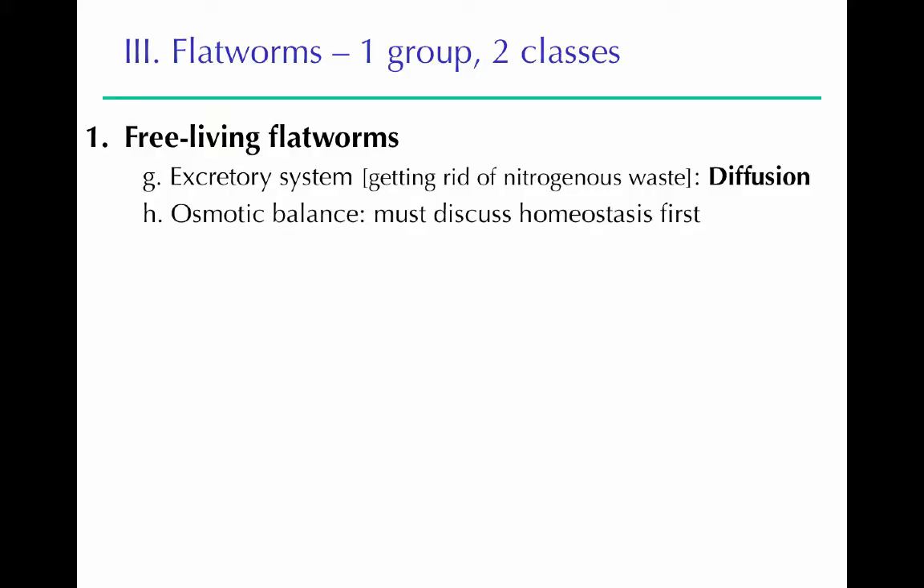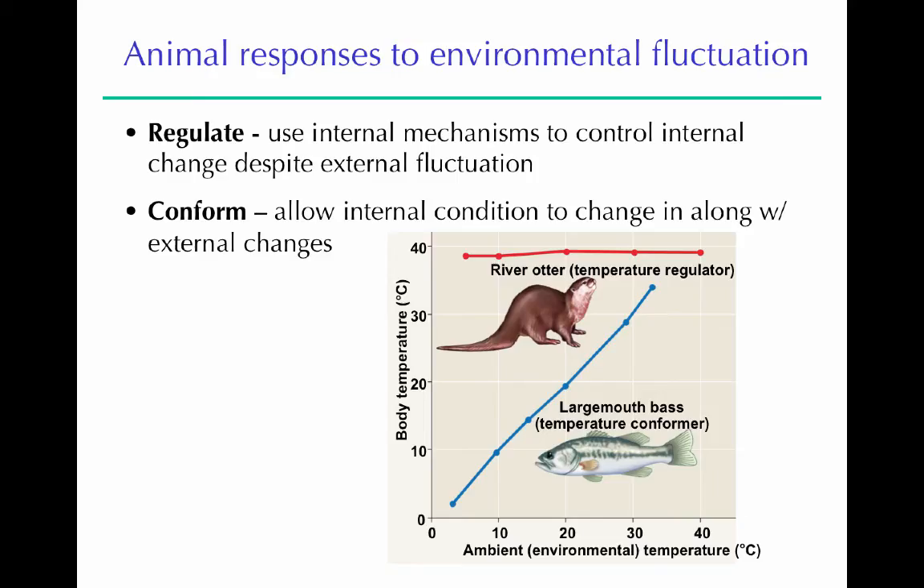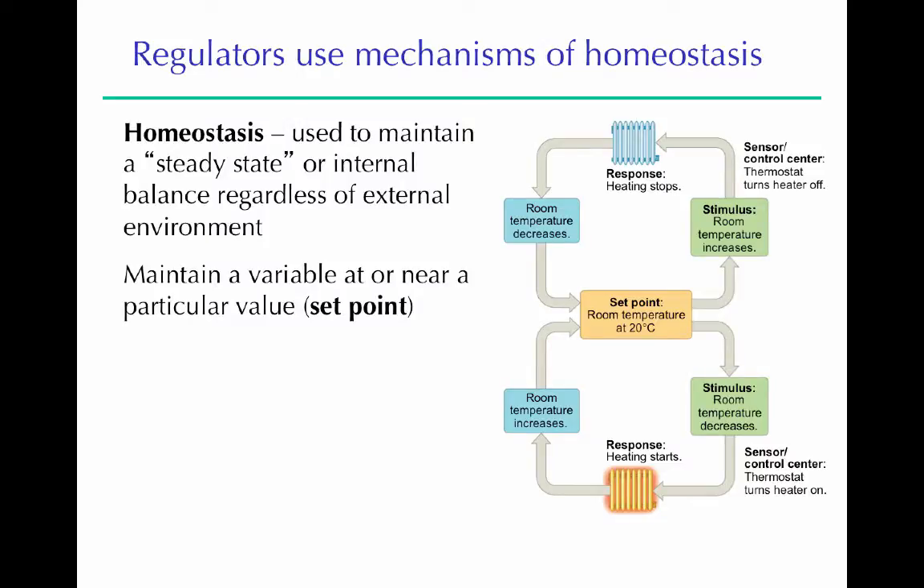Regarding osmotic balance — the regulation of water content — free-living flatworms live in both freshwater and saltwater, so they need osmoregulatory mechanisms to maintain homeostasis. Homeostasis is a steady state within a certain range, not a perfectly fixed value. An analogy is a thermostat: when the room gets too hot, the heater turns off and the room cools; when too cold, the heater turns on. That's what homeostasis does — it keeps conditions at a set point.